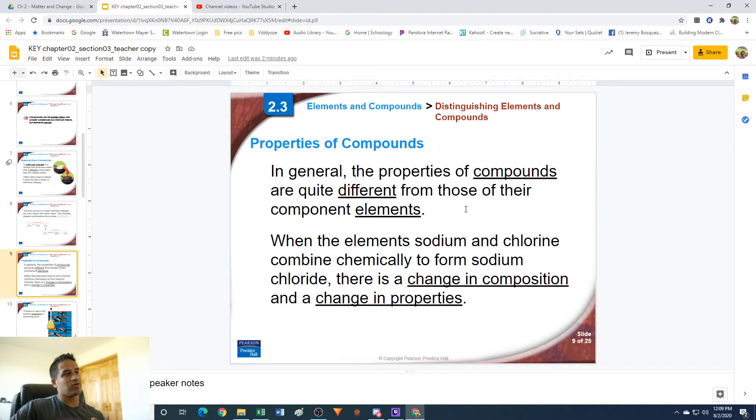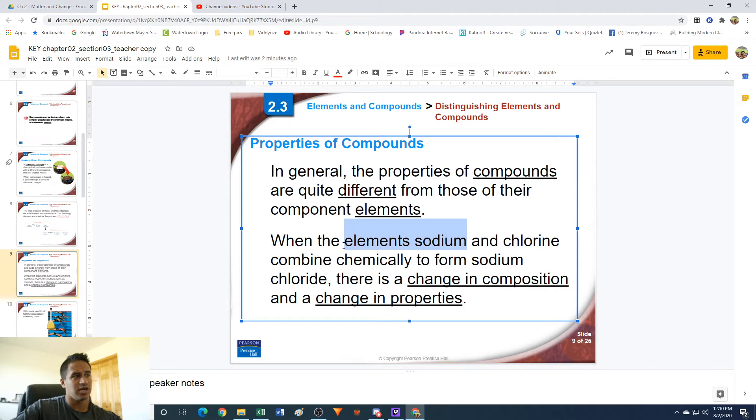The cool thing about compounds is that in general they usually have very different properties than the elements that actually make them. This is what I find so interesting about chemistry — you can take two elements that are very deadly or dangerous and combine them to make a compound that is completely harmless. The best example of this is sodium chloride, or table salt. Sodium (the element) and chlorine are not usually elements you want to deal with, but they combine to give you table salt, which is pretty harmless.